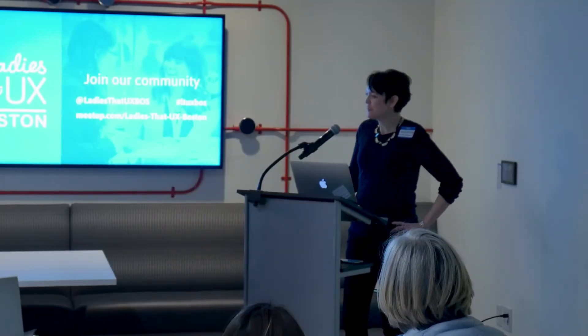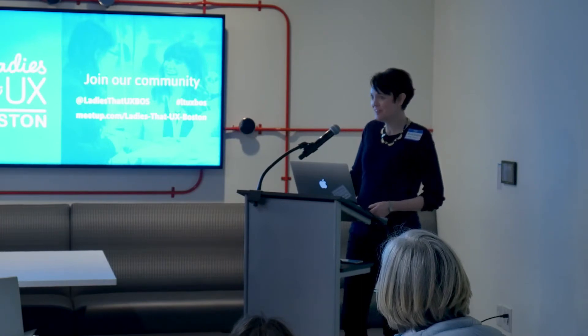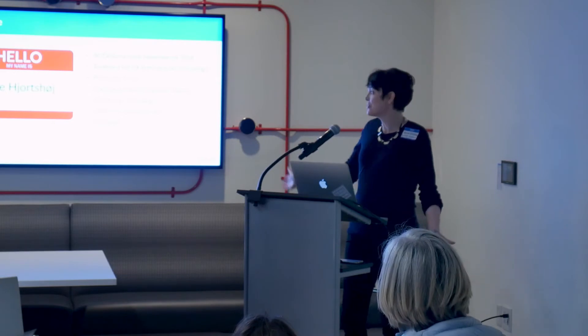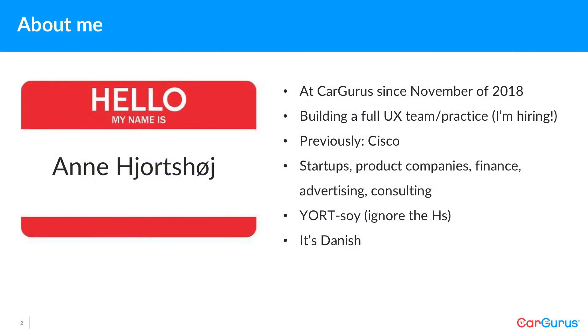Hi. Thanks for coming tonight. I'm really excited to be talking to everybody. Let's get started. Before I go into my talk, I'm Ann Yortzoy — yes, that's how it's pronounced. I've been at CarGurus since November of 2018, so fairly recent, building a full UX team in practice.